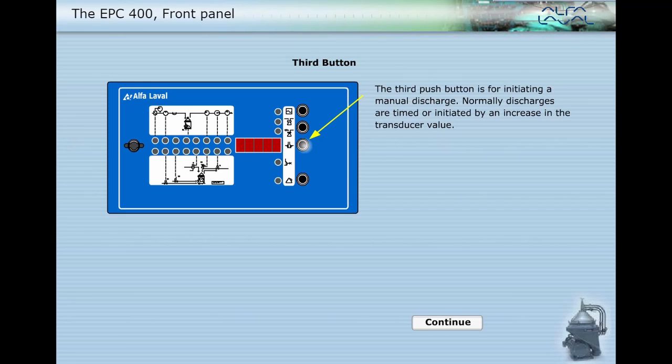The third push button is for initiating a manual discharge. Normally, discharges are timed or initiated by an increase in the transducer value.